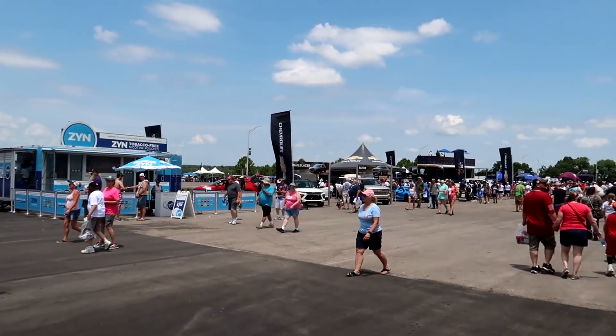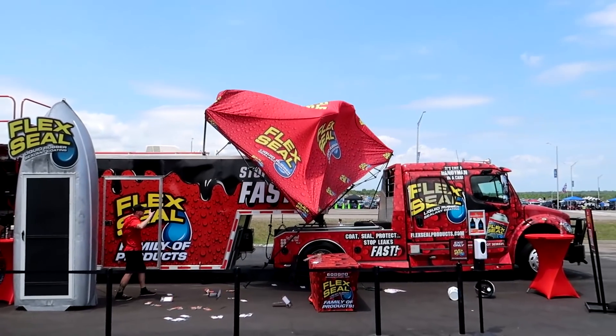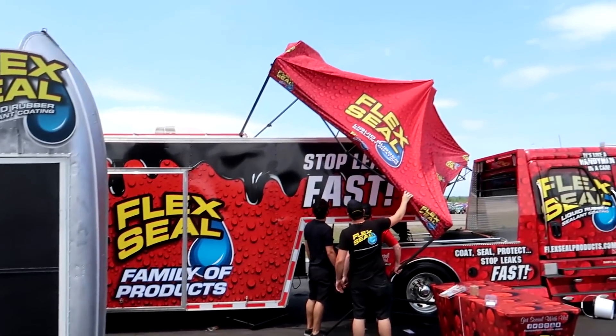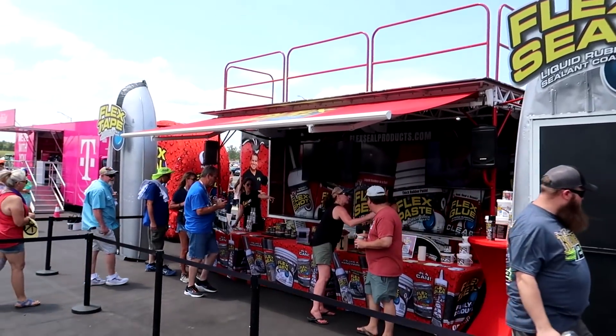Just walking up to get a photo of this boat that has been cut in half and sealed with Flex Seal - and we got a gust of wind here. Nothing a little Flex Seal can't solve!